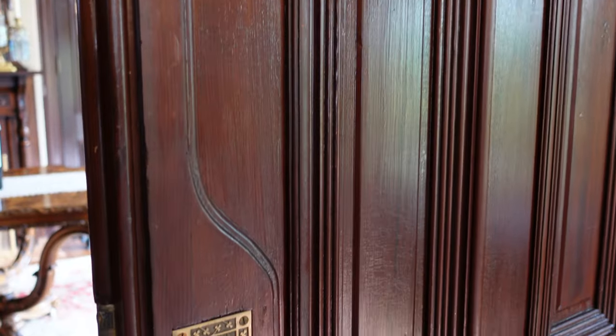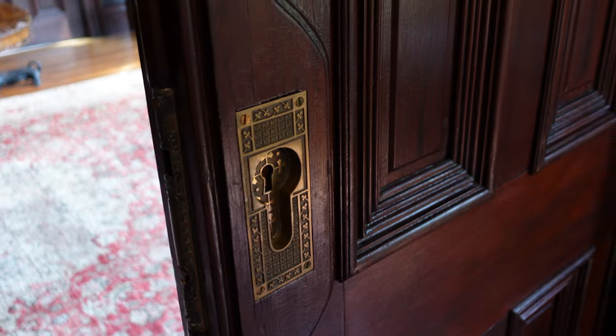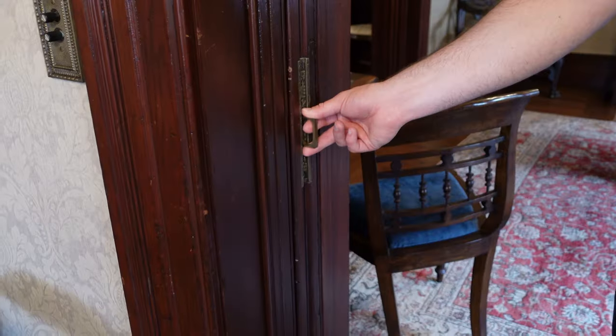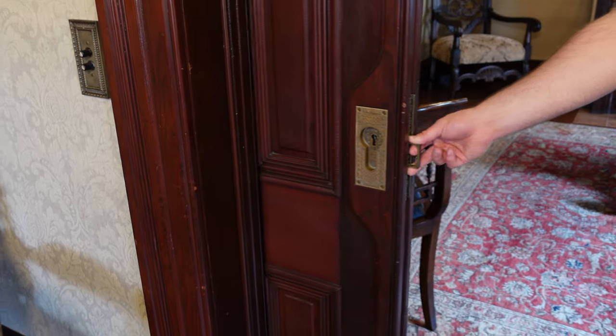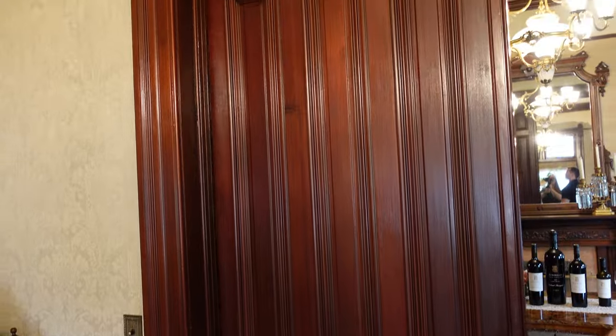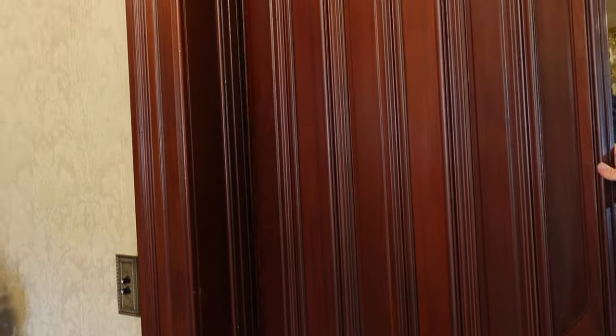These sliding doors are usually open, but I wanted to show you the fantastic detail in the woodwork and the metalwork on the hardware — stunning. Joe was telling me that these were painted like a Pepto-Bismol color before everything was restored, so all of the wood had to be stripped and refinished.